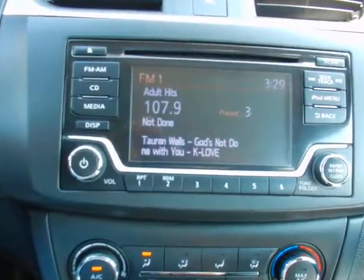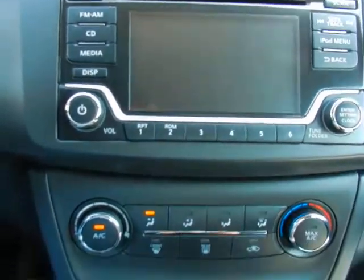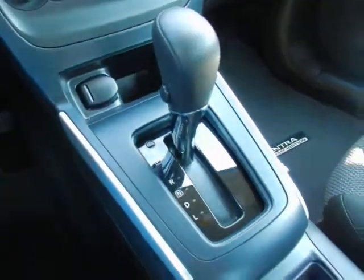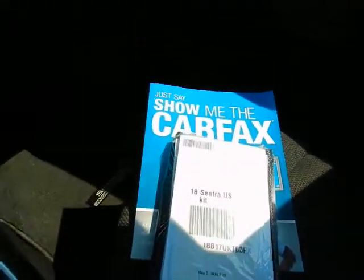Upgrade radio, backup camera, heating and air controls, 12-volt charging outlet, console shifter, factory owner's manual, and Carfax vehicle history report.